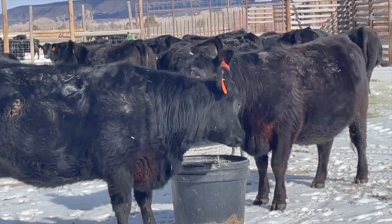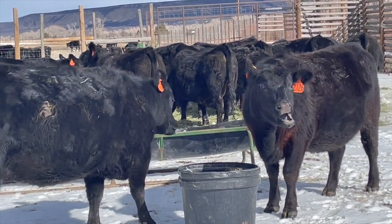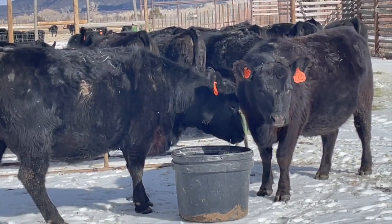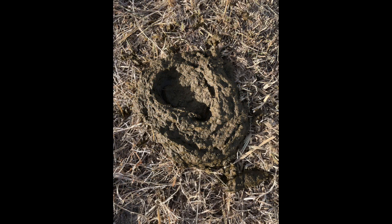I had to increase the feed a couple times during severe cold and snow, but other than that, I think we'll be able to stay at 20 pounds per day till they start nursing calves. Judging from the manure pats, the ACV has improved digestion — that's the main reason I was interested in it in the first place. I knew my cows would need some help digesting lower quality dry forage this winter.